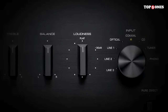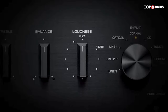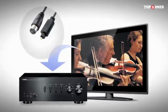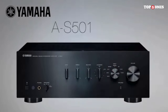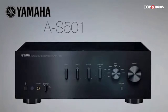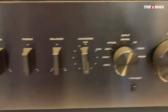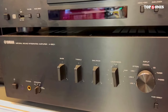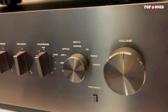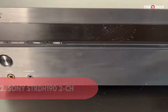Another noteworthy aspect is the connectivity. The A-S501 offers a variety of inputs, including multiple analog and digital options. It even has a dedicated phono input for vinyl enthusiasts. I appreciate the flexibility it provides, making it easy to integrate into various audio setups. Plus, the built-in DAC ensures high-quality digital-to-analog conversion for your digital sources. The included remote control is well-designed and responsive, allowing you to adjust settings from the comfort of your listening position — a small detail that enhances the overall user experience.